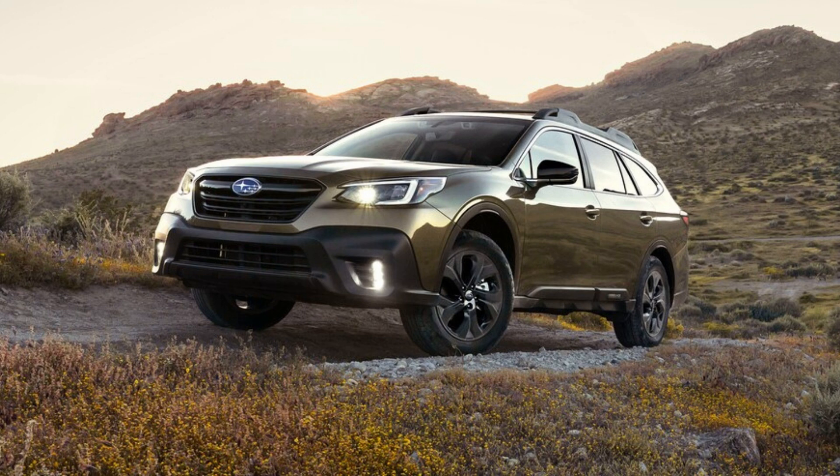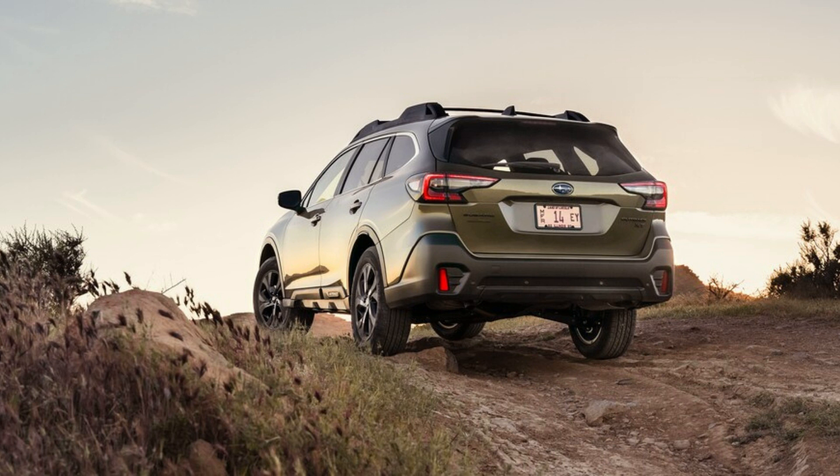It still simulates the shifts of a conventional stepped automatic too aggressively for my tastes, and there are times you can feel fake shifts when you slow to a stop. Despite all this, however, I'd still take this Subaru's transmission tuning issues over the new 2021 Sorento in any trim, with its quick-reacting but unrefined dual-clutch transmission.